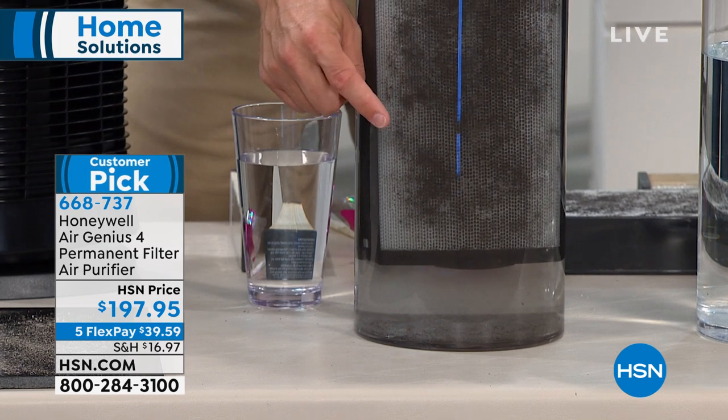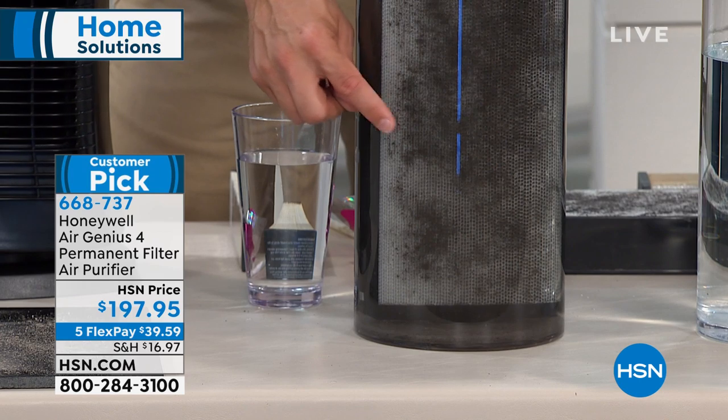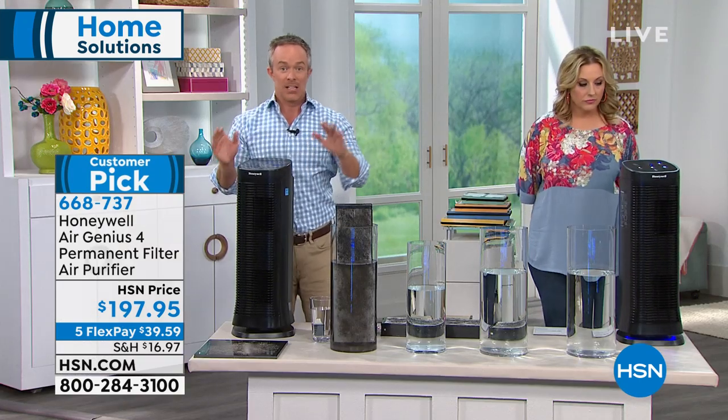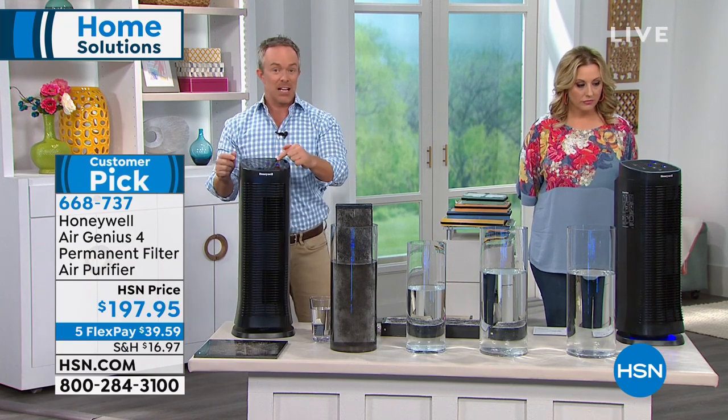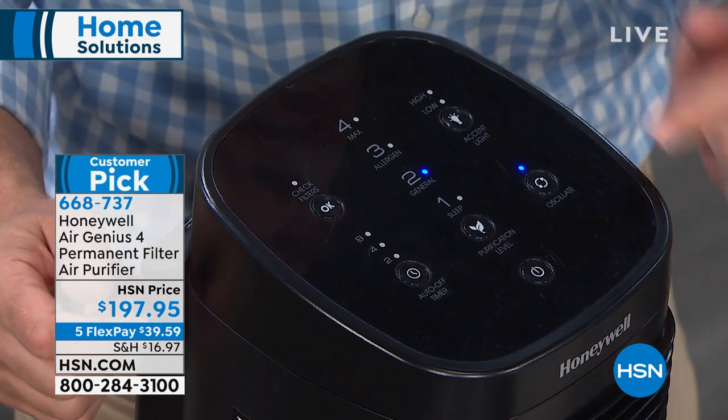You put this filter in water and it's made to dry out and be reused. Five-year warranty on the filter and five-year warranty on the tower. When you get it home, you just plug it in, pick your setting, and it will scrub the air 120 times a day.